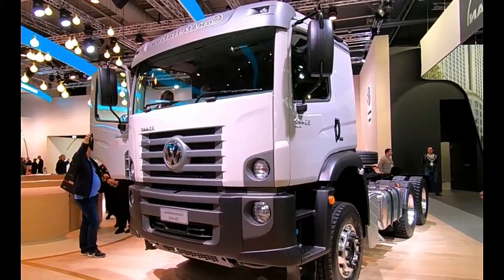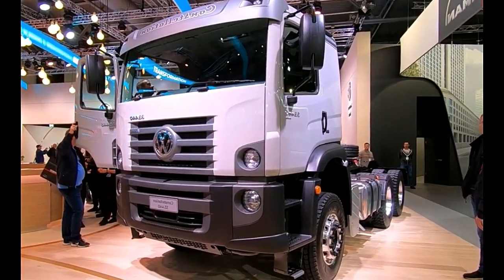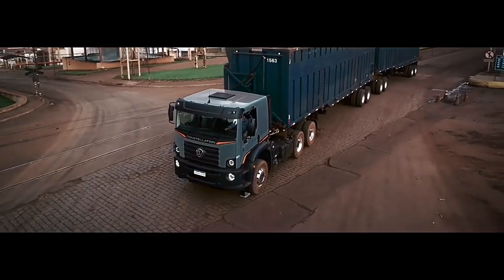The Volkswagen 33.460 Constellation 6X4 is a heavy-duty truck designed for demanding transportation tasks. With robust engineering and advanced features, it offers reliability, performance, and efficiency.